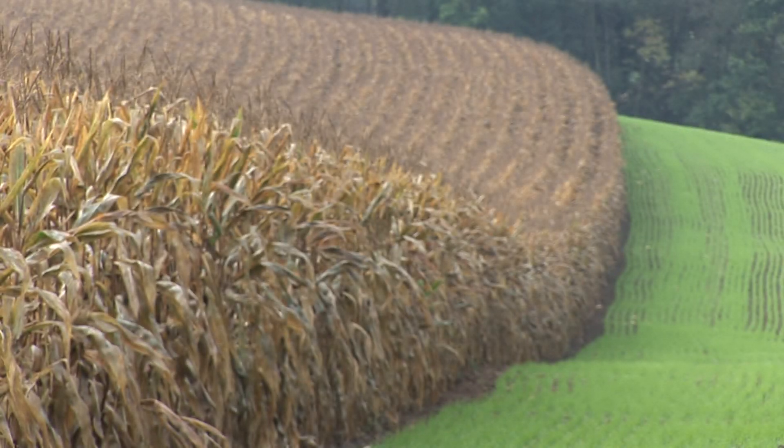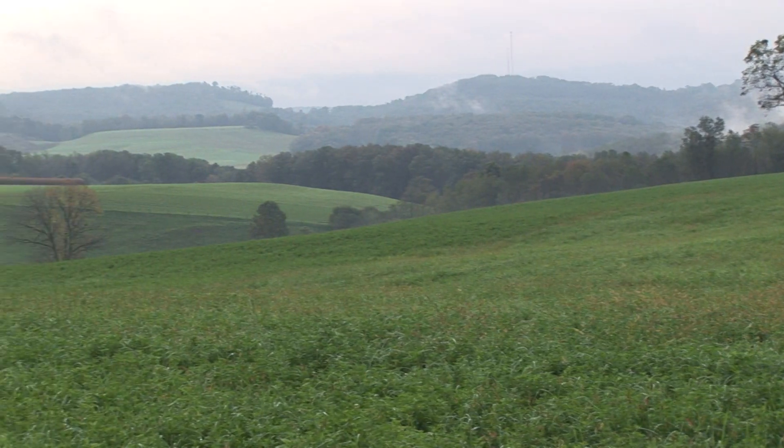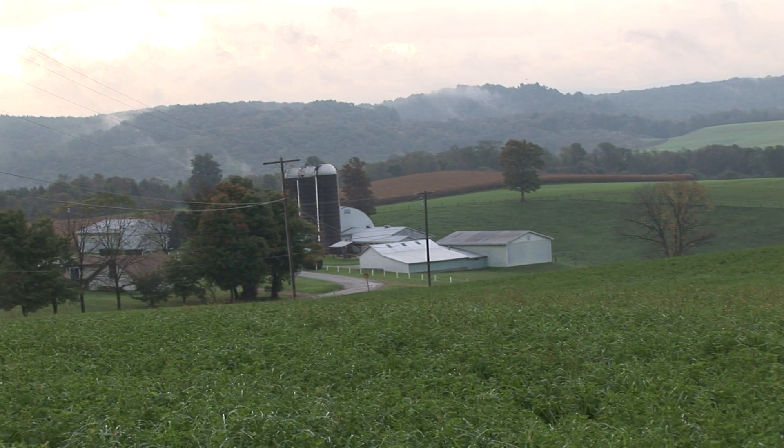When we first site a pad, we will go to the landowner with a concept plan that shows the location of the pad relative to their property, their homes, their fields, their barns, and we get their buy-in before we start construction. That's a must. We have to consider their operations and how they use their land. They're a partner in this with us.